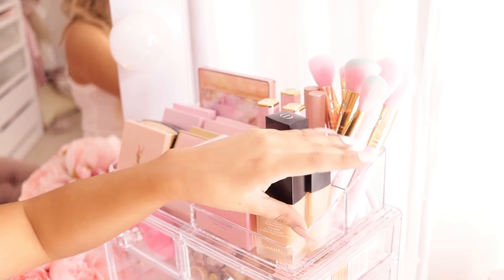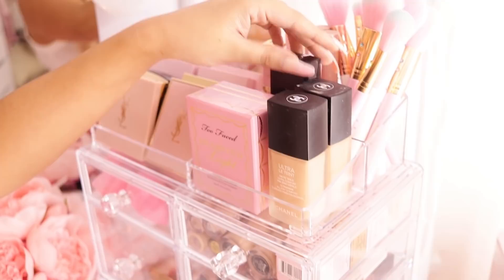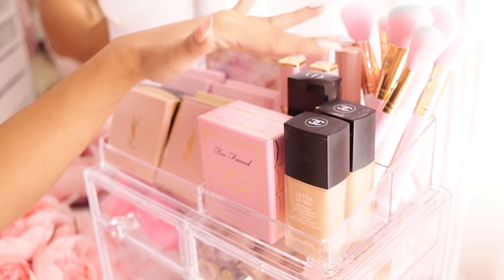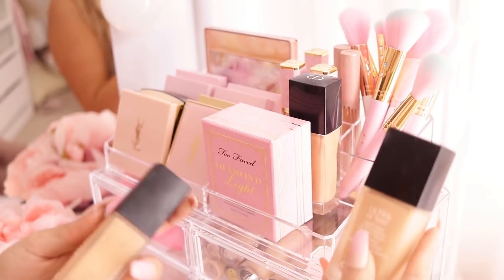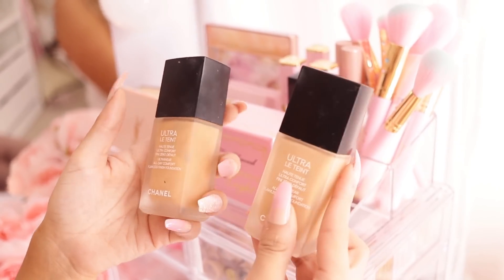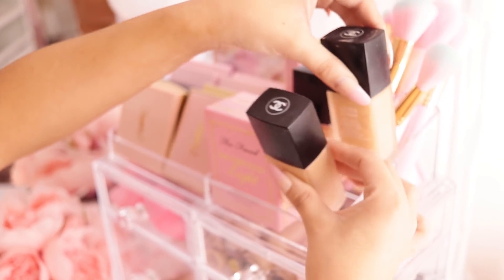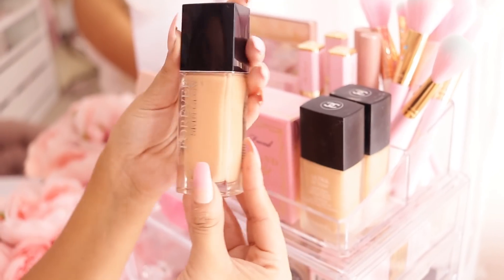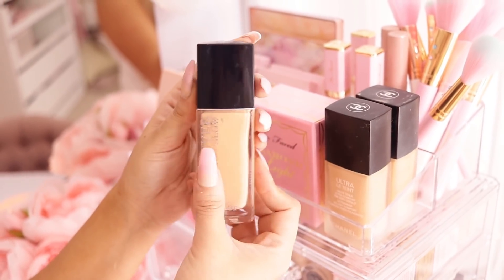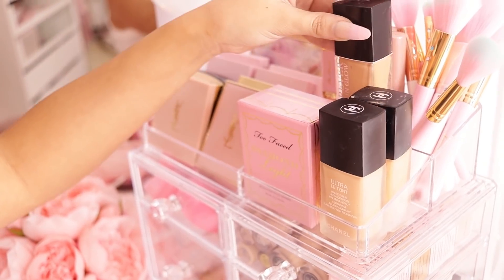My foundations are a little dusty — excuse that. These are my favorite foundations that I use either on a daily basis or more often than the ones in my drawers. I have both of my Chanel Ultra Lip Taint in BD30 and BD41, and I recently bought this new Dior Forever Skin Glow — I've been liking it so far, I don't know if I like it more than my Chanel but I do like it.